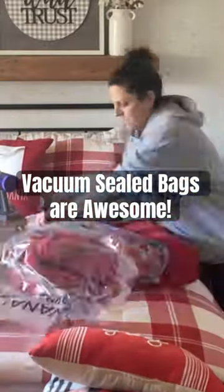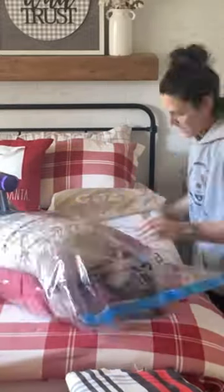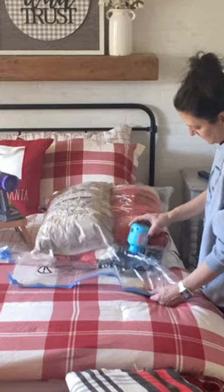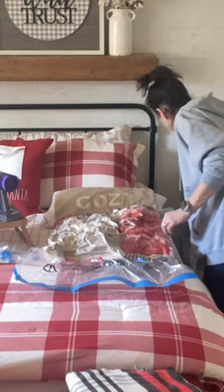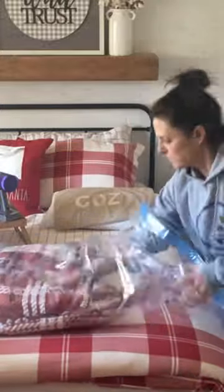Whether it's after the holidays or any time of year, those of us who tend to have a lot of bedding, pillow covers, throw blankets, and pillows in general can really save on space with these vacuum sealed storage bags.